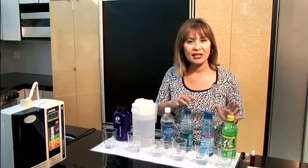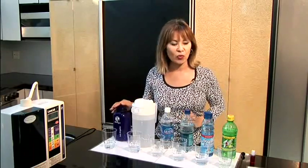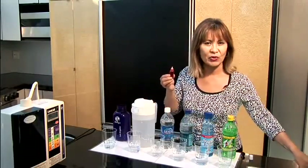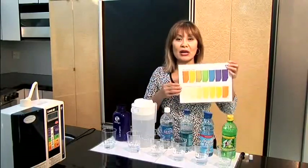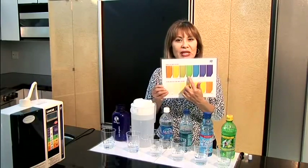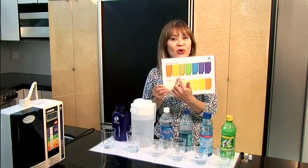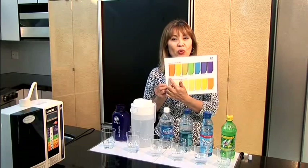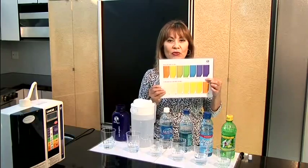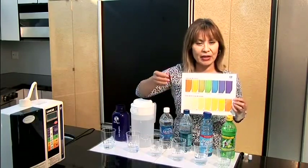We're going to measure the acidity or alkalinity of 7-Up, Gatorade, two brands of bottled water, tap water, and our Kangen water. We're going to use a standard pH tester — putting these drops into each of these liquids and comparing the colors to a color chart. On the chart, green is neutral, anything toward the acidic side is what you want to avoid because our bodies are already very acidic, and what we want is to stay on the alkaline side, optimally at the far alkaline end.